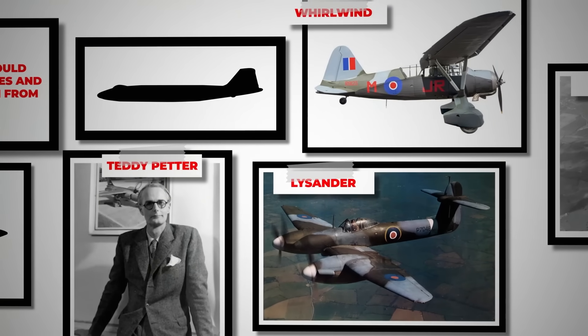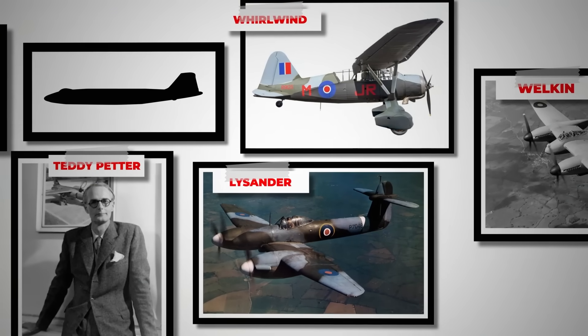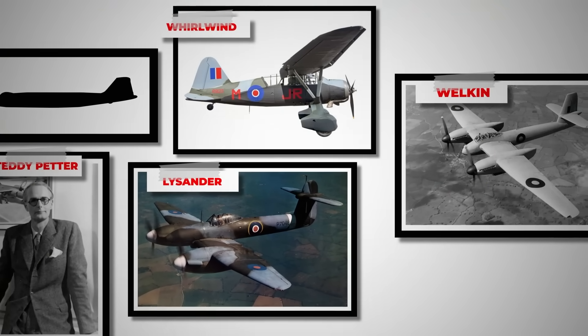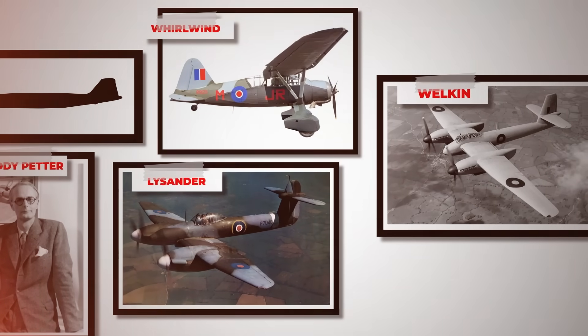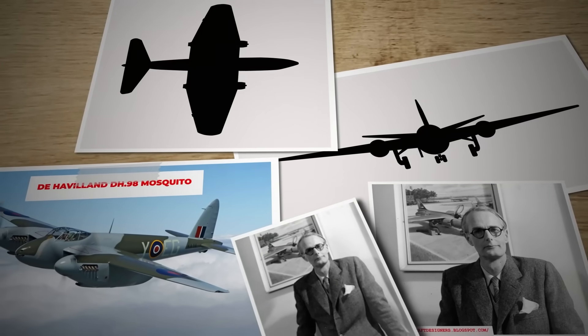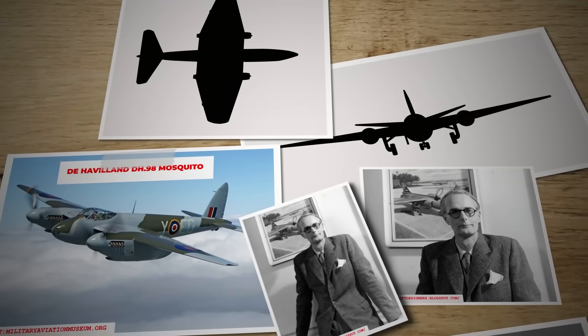Teddy Petter, renowned for designing the Lysander, Whirlwind and Welkin, earned the Ministry of Aircraft Production's trust through Westland's Spitfire successors, leading to his key role in the B-144 jet bomber project. Without an official contract, Petter designed two prototypes with jet engines internal to the fuselage, reminiscent of the Mosquito.